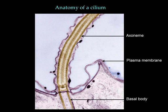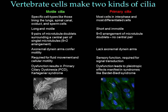Cilia are tiny hair-like organelles present on the surface of most eukaryotic cells. Cilia can be motile, such as those found in your respiratory tracts that beat continuously to clear mucus, or immotile and dedicated to transmit sensory signals such as those found in our eyes and nose for a sense of sight and smell.